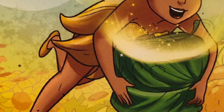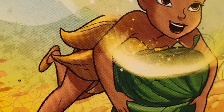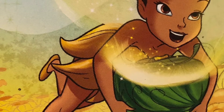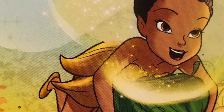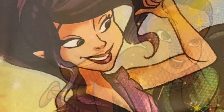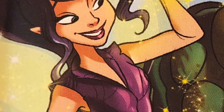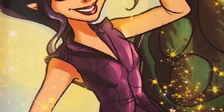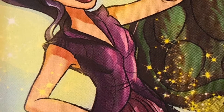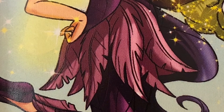This is Iridessa, the most talented light fairy. She controls everything that has to do with daylight. She is very smart; her nickname is Dessa and her dress is yellow. Next is Vidya — she is known to be a fast-flying fairy. Vidya brings the breeze. She has very long purplish-black hair and the color of her outfit is purple.